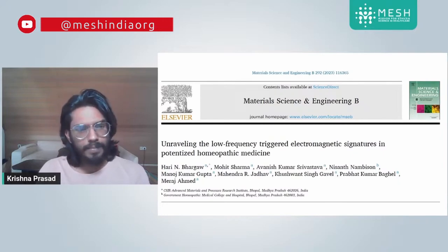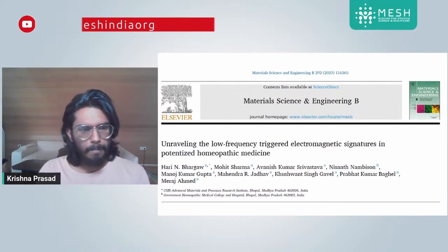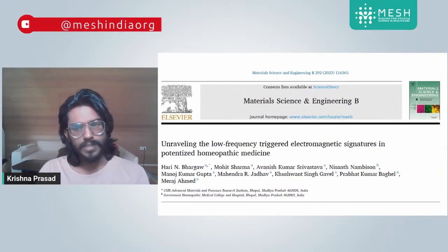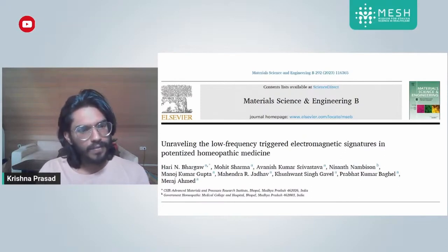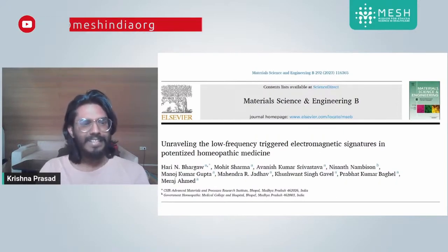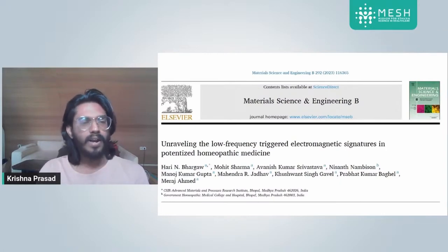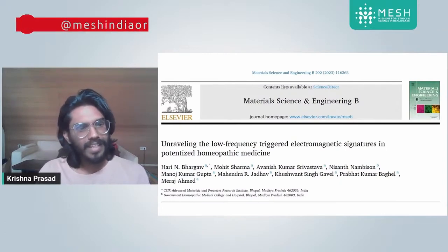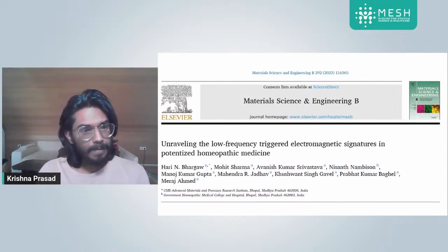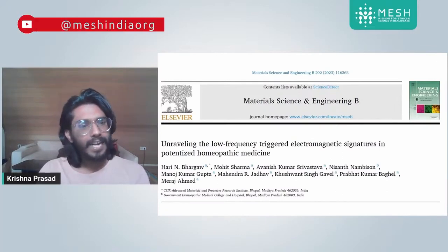Elsevier is a very reputed publishing company, and this journal — Materials Science and Engineering — has an impact factor of about 3.4. When we discuss a scientific study, the impact factor of the journal is very important. We don't generally consider studies published in low impact factor journals — those with an impact factor of less than one.